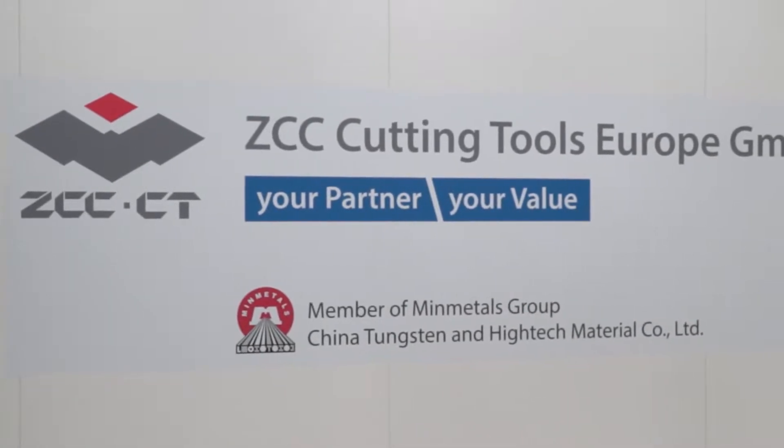So David, ZCC Cutting Tools — you're continuing to grow in the UK, but perhaps for the engineers that don't know of your company, you can give us a little brief introduction. ZCC Cutting Tools is the largest cutting tool manufacturer in China, established in Europe since 2003 and now entering a phase of development in the UK market.